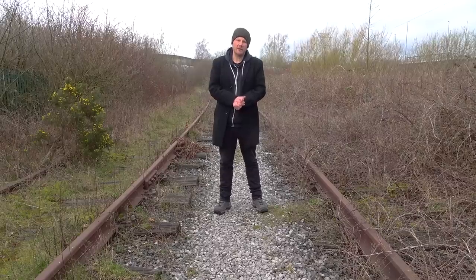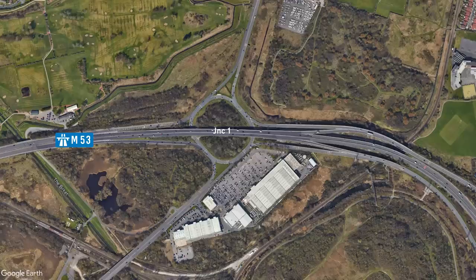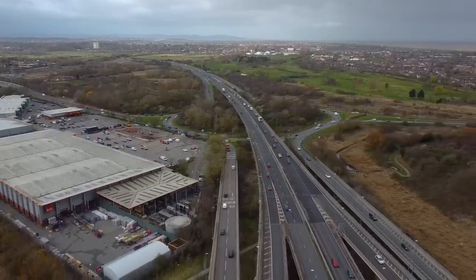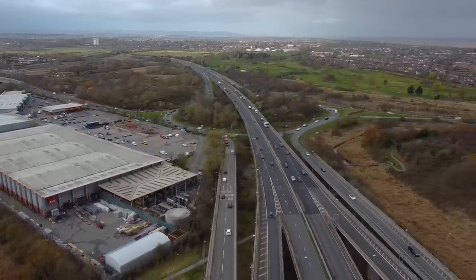Junction 1, also known as Bidston Island, opened in 1972 along with the first section of the M53 which ran from here down to junction 5. Its main feature is the 730 metre long Bidston Moss Viaduct which carries the motorway over the A554 and the Birkenhead to New Brighton Railway.